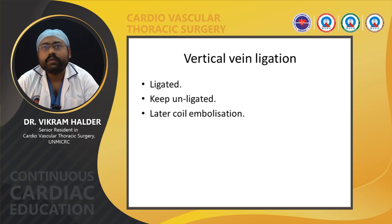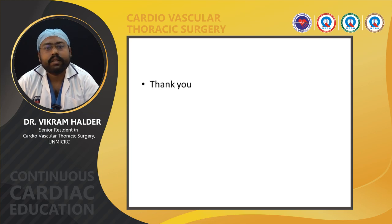Regarding vertical vein ligation, the vertical vein should be ligated just before opening of the common chamber to prevent pulmonary edema and pulmonary hemorrhage. However, in obstructed TAPVC or infracardiac TAPVC, the vertical vein can be kept unligated and later coil embolization can be done.